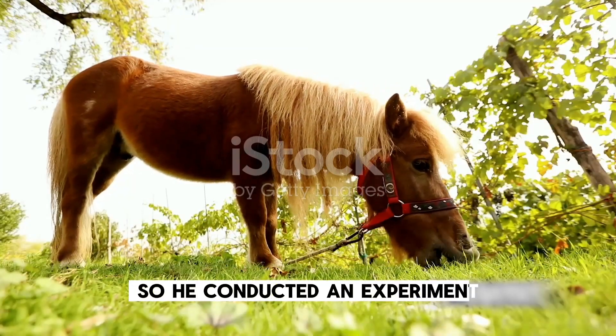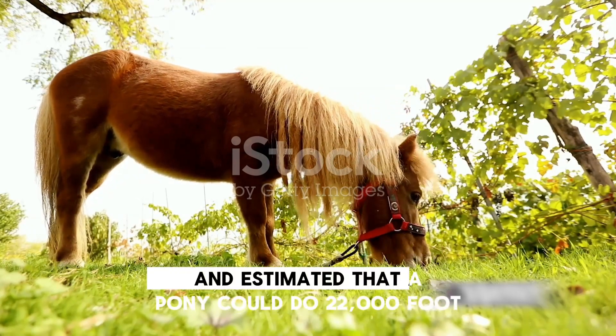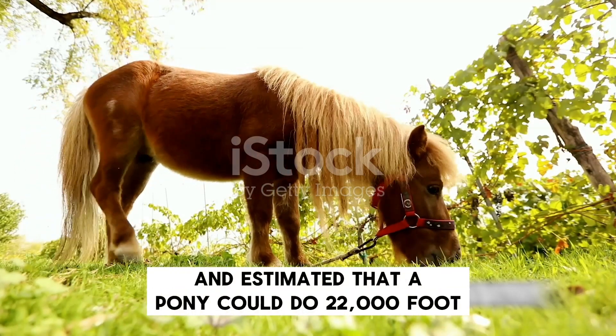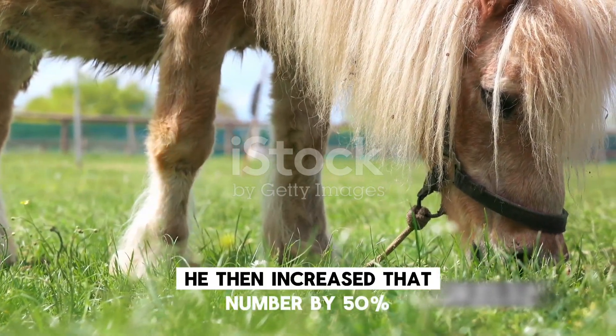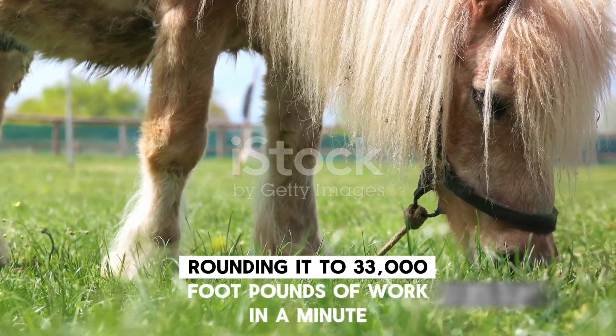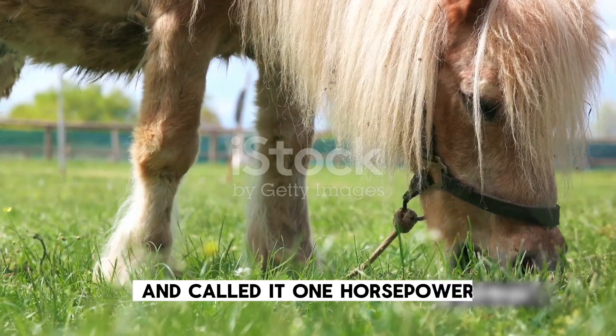So he conducted an experiment. He observed ponies working at a coal mine and estimated that a pony could do 22,000 foot-pounds of work in a minute. He then increased that number by 50%, rounding it to 33,000 foot-pounds of work in a minute, and called it one horsepower.